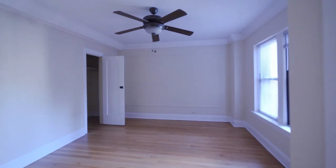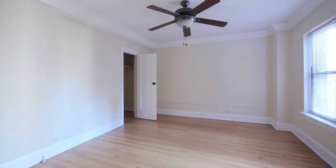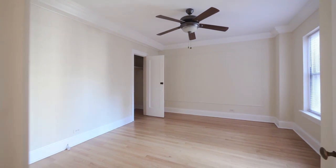Looking at the second bedroom, which has a walk-in closet, ceiling fan, and the hardwood flooring.